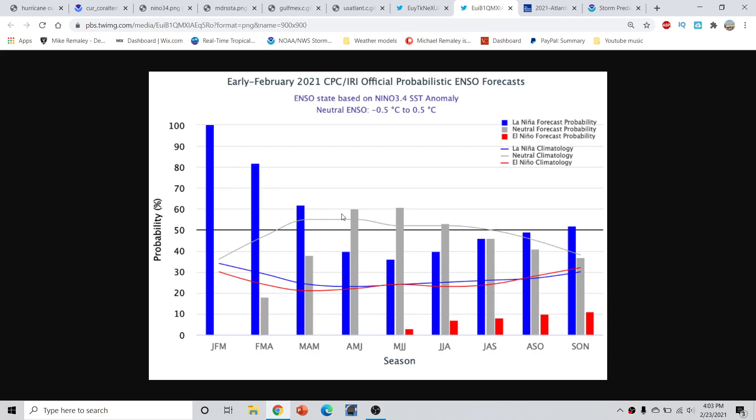Sea surface temperature-wise for the Atlantic Basin, most models are predicting it to be warmer. We'll just have to wait and see on how that eventually evolves, but this definitely has the ingredients for another busy hurricane season. In only a few short weeks we are going to be putting together our first forecast for this upcoming hurricane season. So stay tuned — in the next few weeks that will be dropping as well.